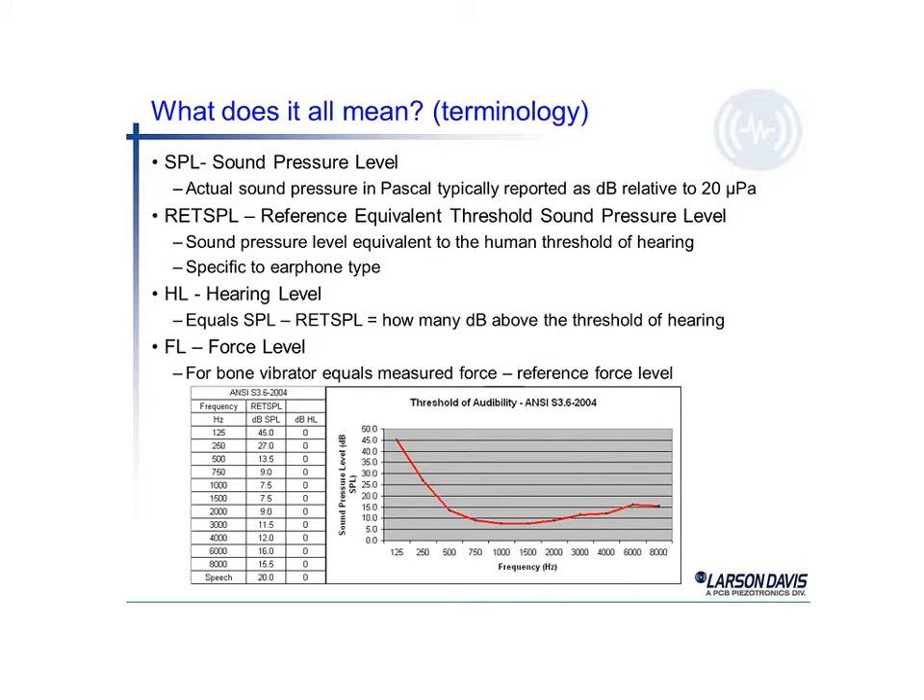Terminology — what does it all mean? The sound pressure level is abbreviated as SPL. It's an actual sound pressure in units of Pascal, typically reported as dB, relative to 20 micropascal, which happens to be the threshold of hearing. The RETSPL — the Reference Equivalent Threshold Sound Pressure Level — equates the sound to the human threshold of hearing, an average human, and is specific to an earphone type.